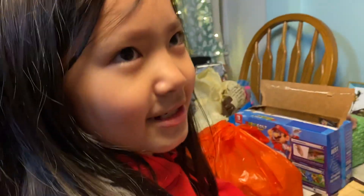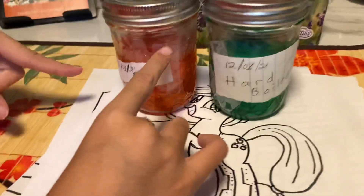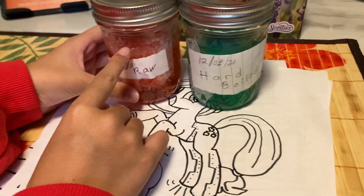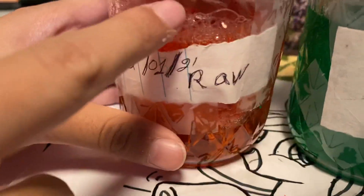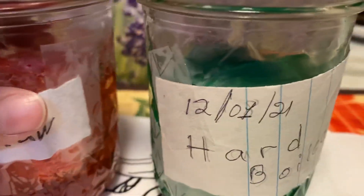Hello, welcome back. It's the second day and we're gonna check the results. This one's bubbling a lot. Get a closer look, get closer. Right there, see it? Let's open them.